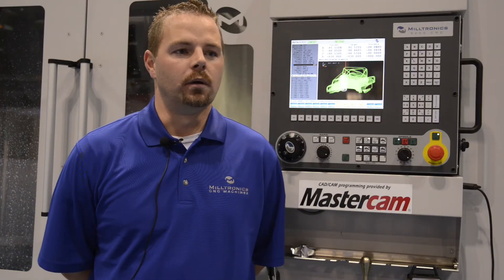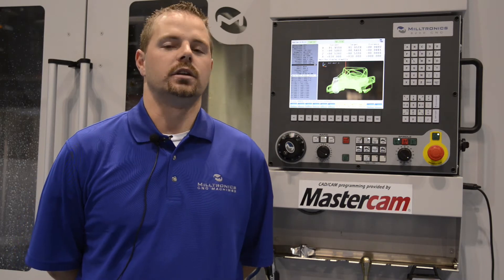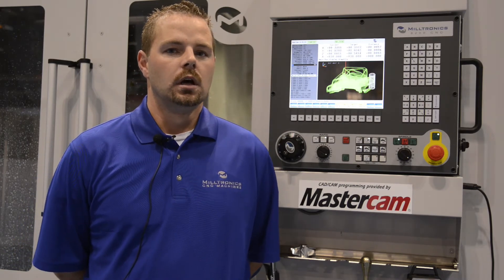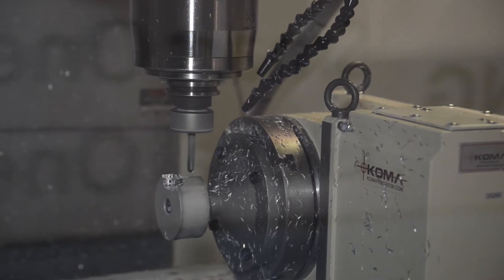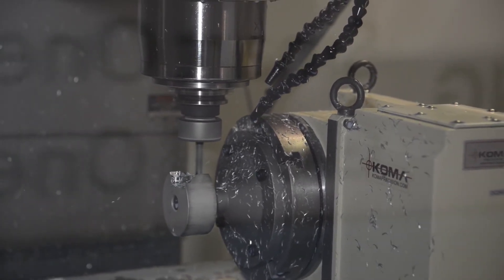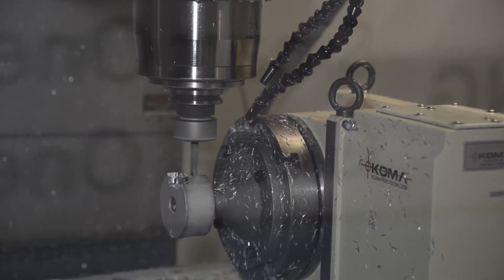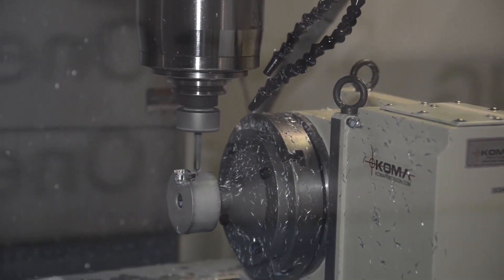I'm Jason with Milletronics, and we've been working very well with Mastercam in showing off the capabilities of our machine tools. Mastercam has been working really great for us with the dynamic milling features of their software, which enables us to show off our high-speed milling capabilities of our CNC machine tools.